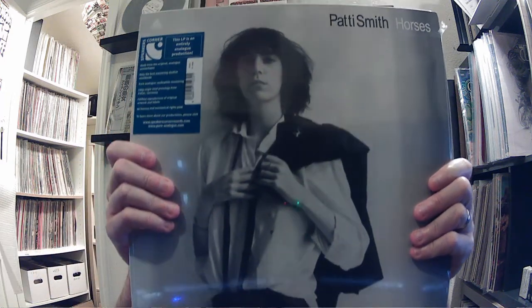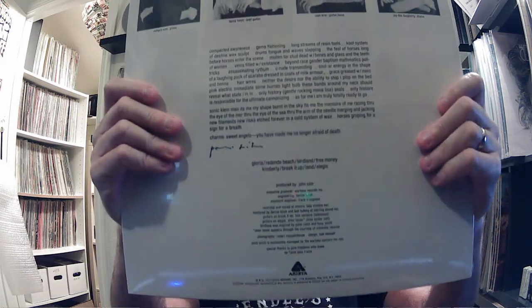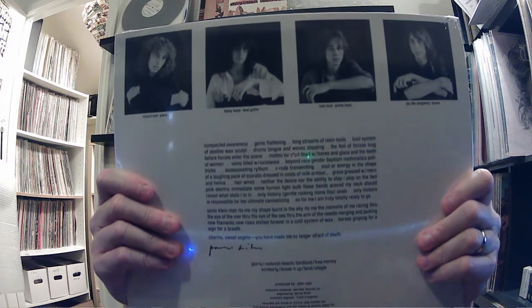Next up we have Patti Smith - Horses. Again, all analog. I haven't cracked this one open, so I don't know what the label looks like.